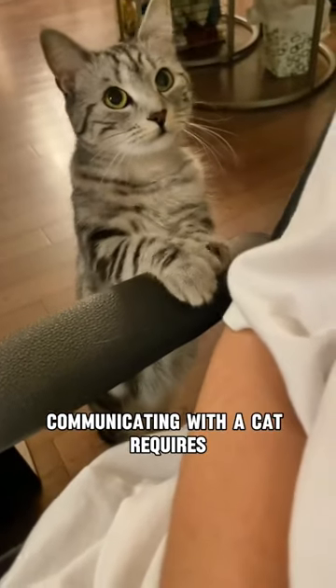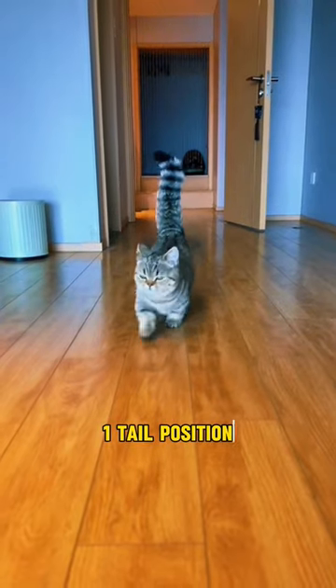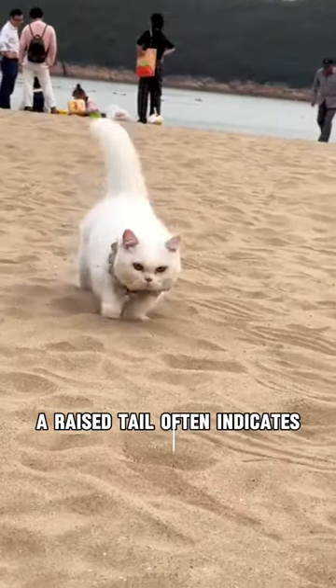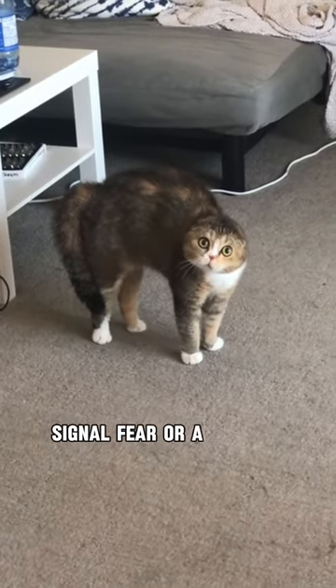Communicating with a cat requires understanding their body language. Tail Position: A raised tail often indicates a happy cat, while a puffed-up tail may signal fear or aggression.